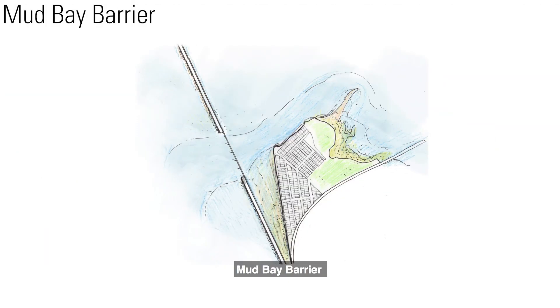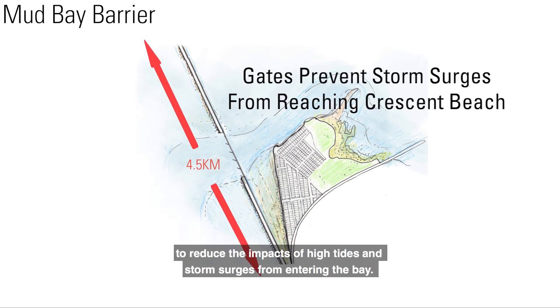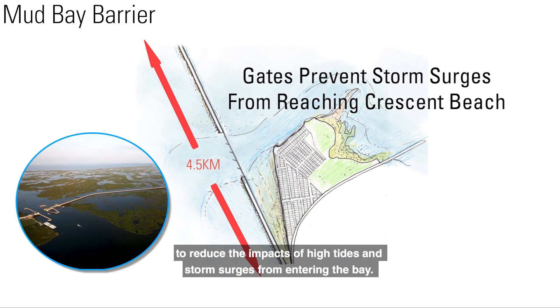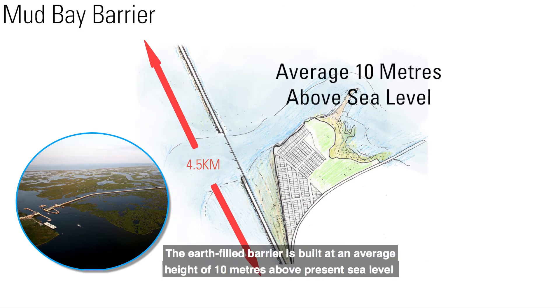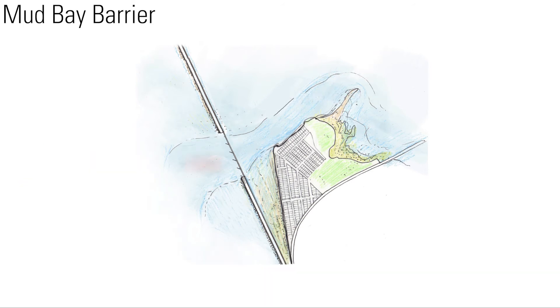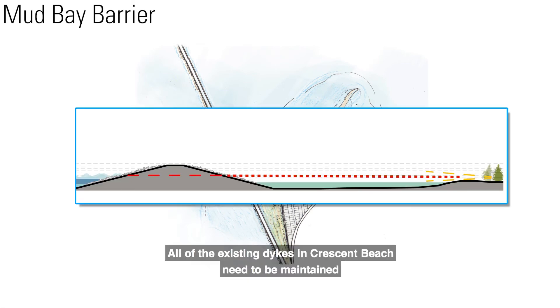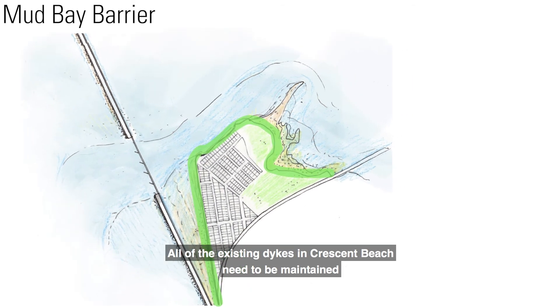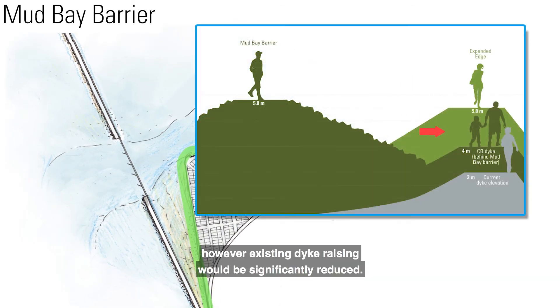Crescent Beach — Mud Bay Barrier. A 4.5-kilometer offshore barrier across Mud Bay is constructed to reduce the impacts of high tides and storm surges from entering the bay. The earth-filled barrier is built at an average height of 10 meters above present sea level to allow the barrier to settle into the mud by half of its constructed height. The height of the structure will impact views from Crescent Beach. All of the existing dikes in Crescent Beach need to be maintained; however, existing dike raising would be significantly reduced.